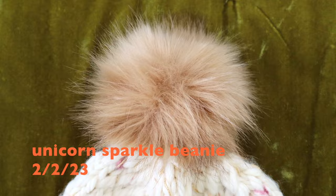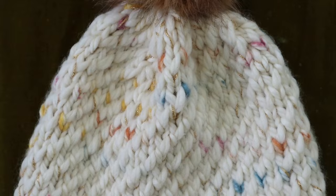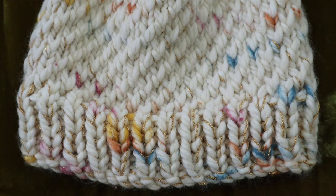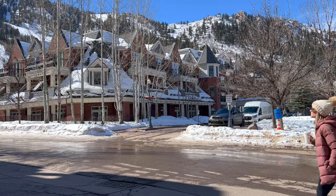I had forgotten about this one, but this is my Unicorn Sparkle Beanie. I made this for a tutorial on my channel, so I'll link that down below. I used Premier Sew Woolly in the colors Confetti and Cream, and also Wool in the Gang Disco Down yarn in Stardust Gold held together with the Confetti. You can find the free written pattern on yokeybee.com.